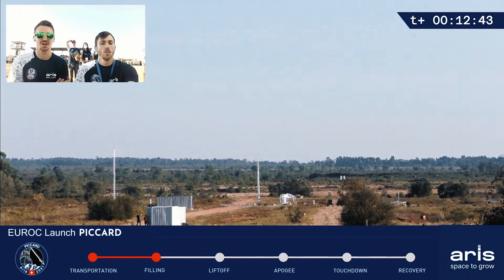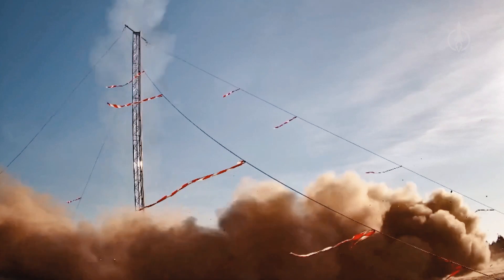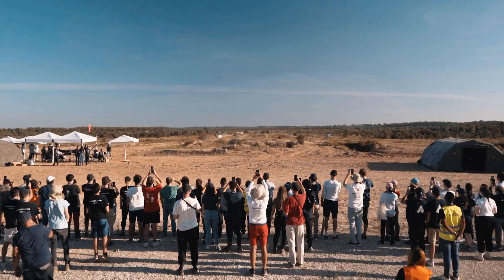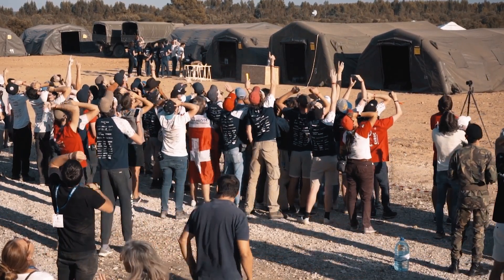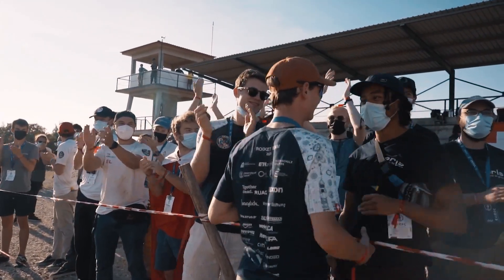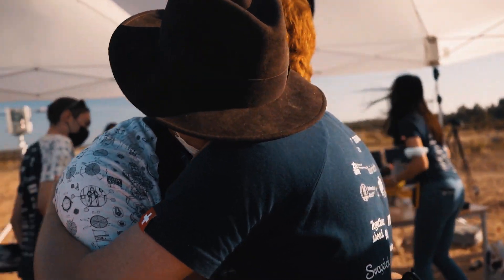Three, two, one, ignition! And it has left the launch rail perfectly straight into the sky. That was a beautiful launch of PICAR into the Portuguese sky.